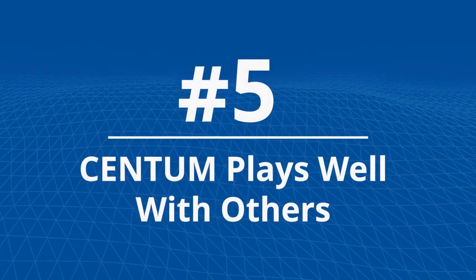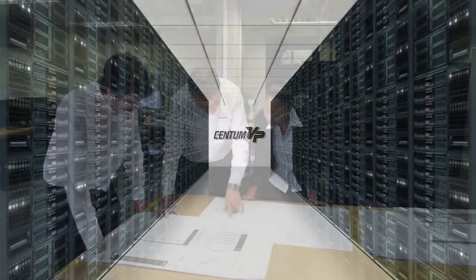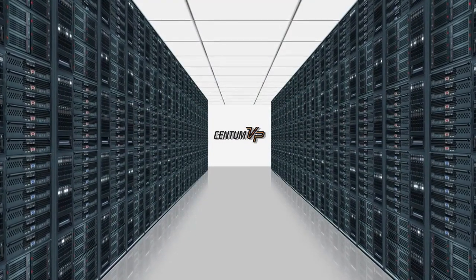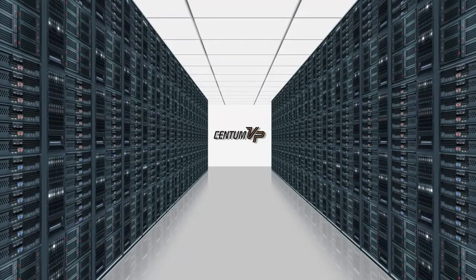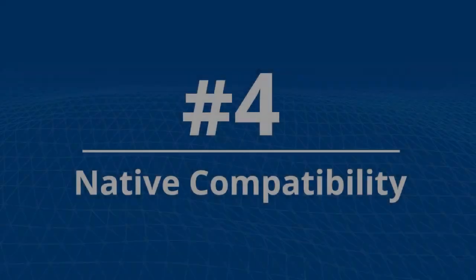Number 5: Centum plays well with others. Control systems must provide visibility and integrate across the entire corporate enterprise. For stakeholders in every part of the organization, Centum integrates with advanced control solutions, business and financial systems, asset optimization, machine learning, and predictive maintenance systems.